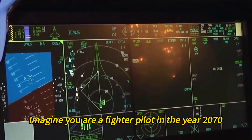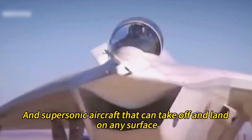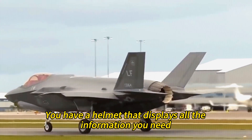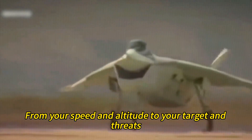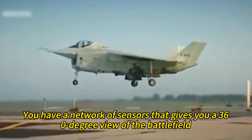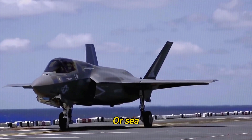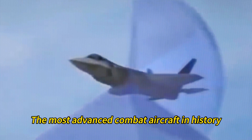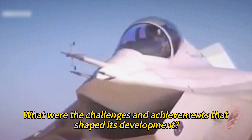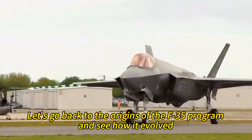Imagine flying in the year 2070 in a sleek, stealthy, supersonic aircraft that can take off and land on any surface — from a runway to a carrier deck to a dirt road. You have a helmet displaying all the information you need, a network of sensors giving you a 360-degree view of the battlefield, and a suite of weapons that can strike any enemy from air, land, or sea. You are flying the F-35 Lightning II, the most advanced combat aircraft in history — but how did this aircraft come to be and how did it evolve?